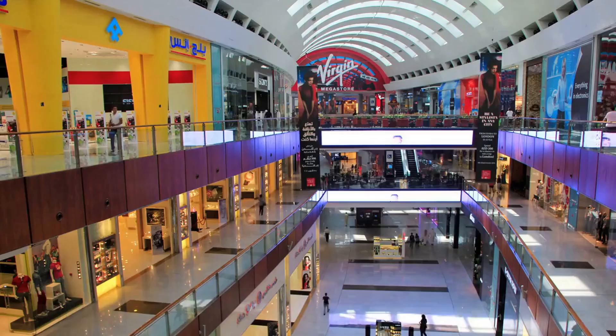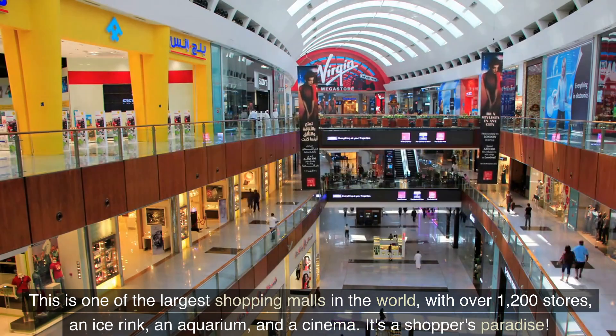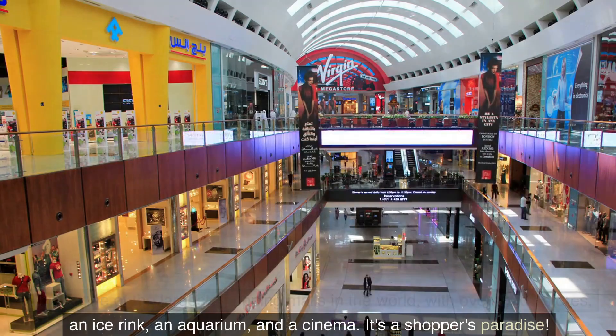Number 2: Dubai Mall. This is one of the largest shopping malls in the world, with over 1,200 stores, an ice rink, an aquarium, and a cinema. It's a shopper's paradise.